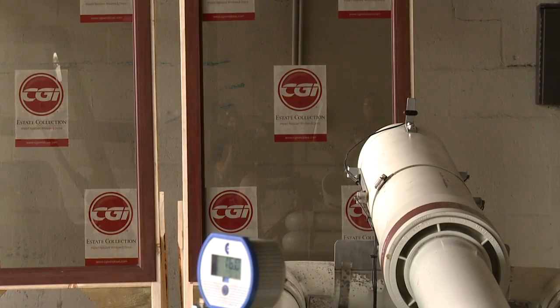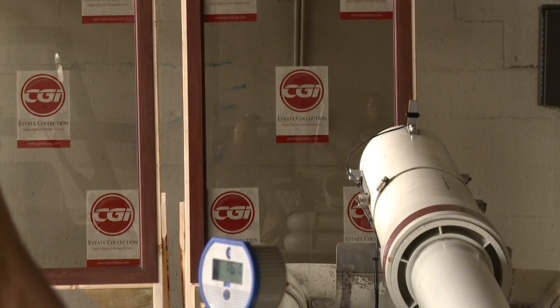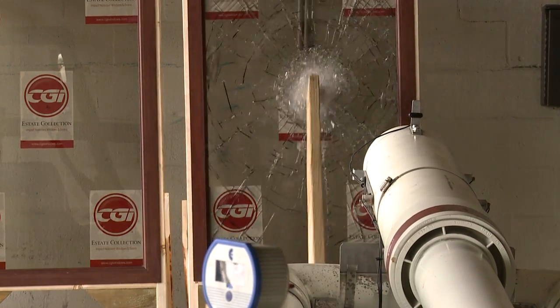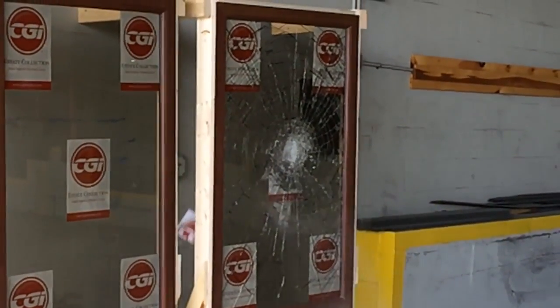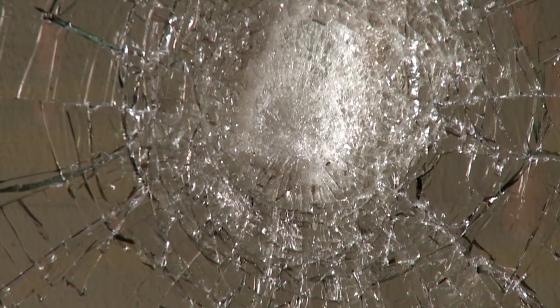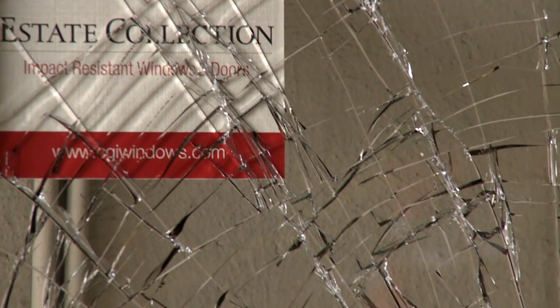Now, let's perform the same test on a hurricane-rated impact window. You'll notice that the glass gets compromised; however, the missile does not penetrate. This keeps water and air from penetrating a home in case of a direct hit. To pass the test, the product's structural integrity must be intact. And it is.